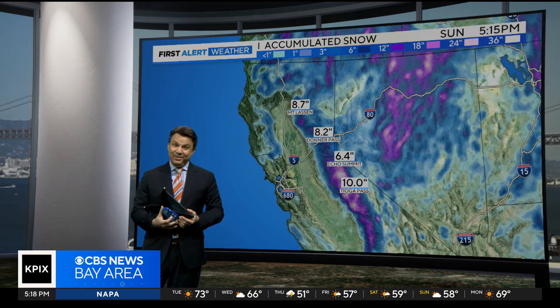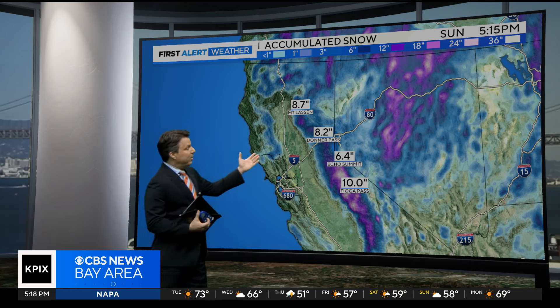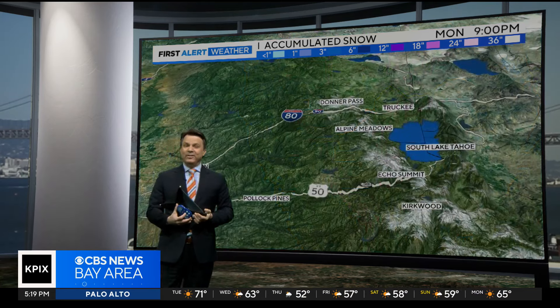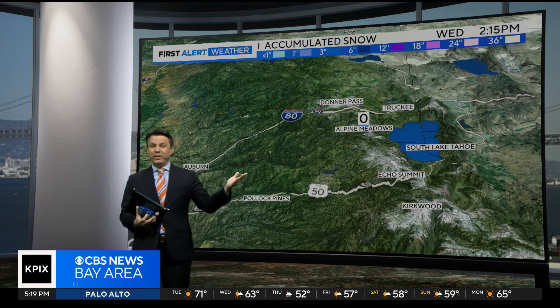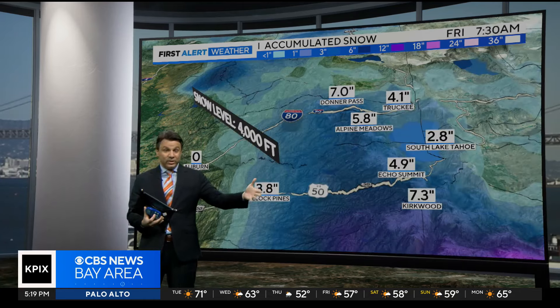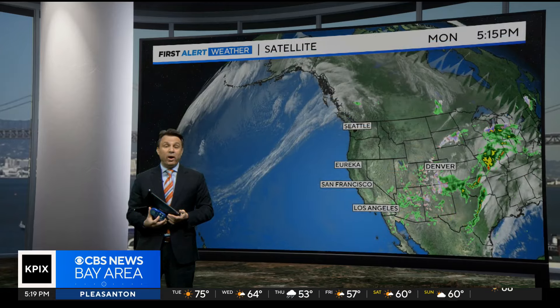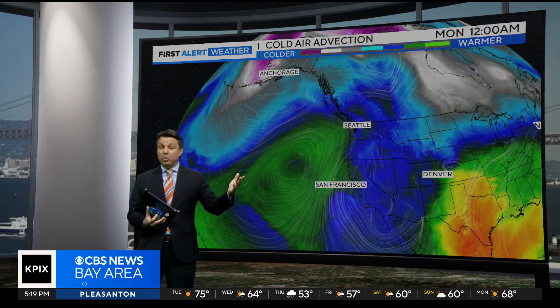Speaking of colder, look at what happens on the other side of the state. There's still another perhaps eight to ten inches of snow coming to Donner Pass. Taking a closer look at that time frame from Thursday into Friday — for anybody who has to travel, this does have an impact on the drive. That's system number one coming through.